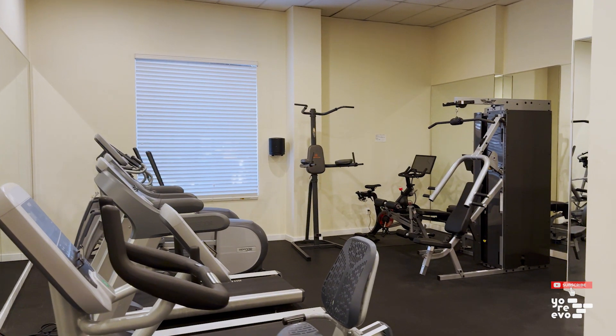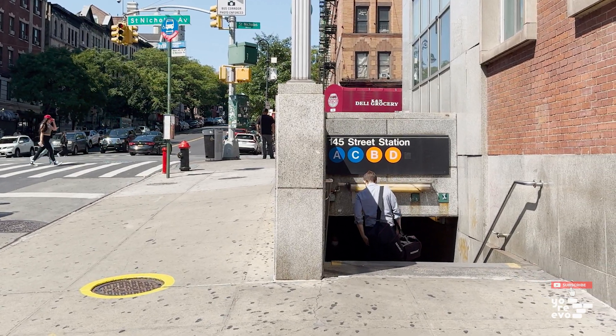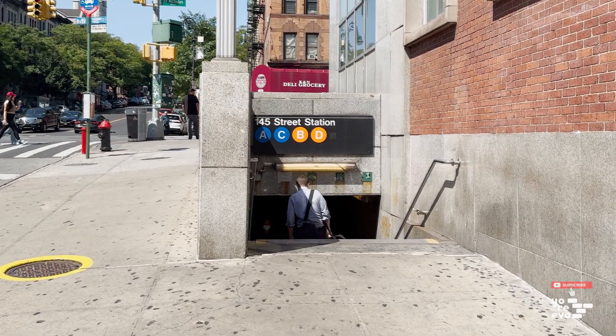On the ground floor, the building has a gym and a lounge, and you benefit from a great tax abatement. Getting around is easy with the A, C, B, D, and 3 trains all within five minutes.